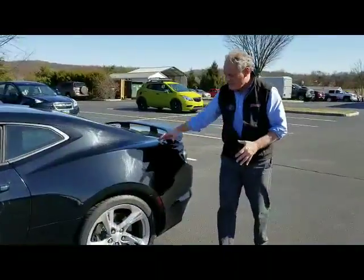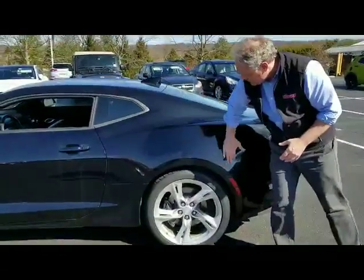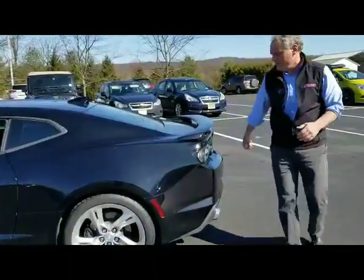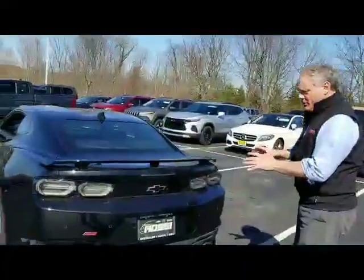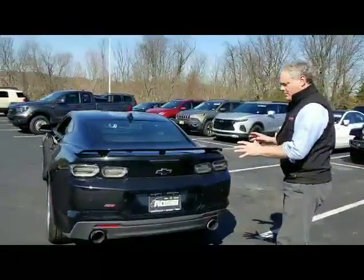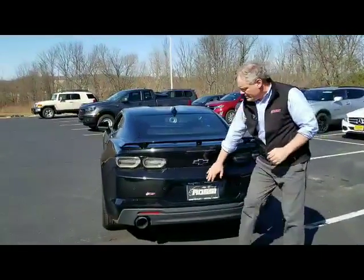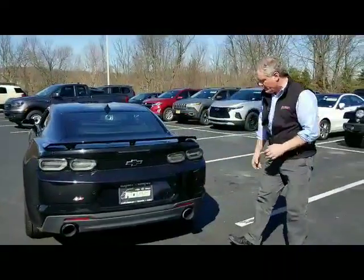Moving along to the driver's side quarter panel — beautiful condition. No dents, dings, or scratches. A little light scratch here, but nice shape. Moving along to the trunk — you can see it's in excellent condition. A lot of times folks aren't very careful where they park, but this person was extremely careful because there are no scuff marks anywhere near the bumper cover. They really cared for this Camaro.